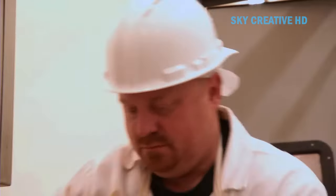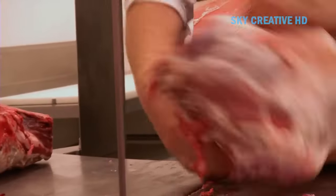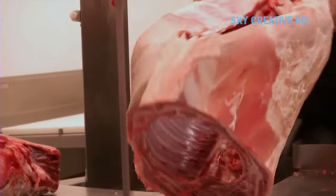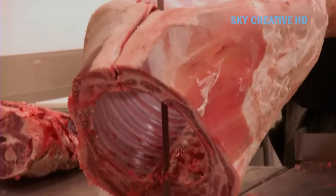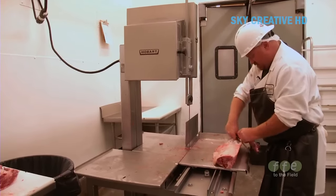These methods often involve manual labor and take a longer time. Traditional methods of preservation, such as sun drying, smoking, and salting, have been used for centuries to extend the shelf life of meat. However, these methods may not be as effective as modern methods in preventing spoilage and maintaining nutritional value.